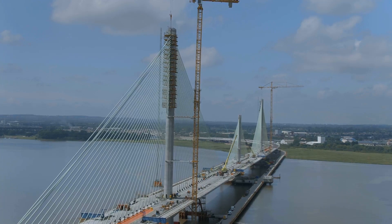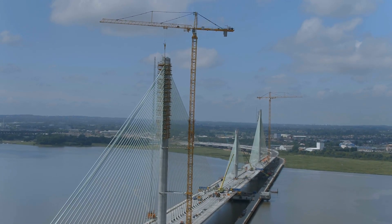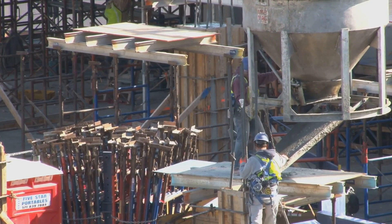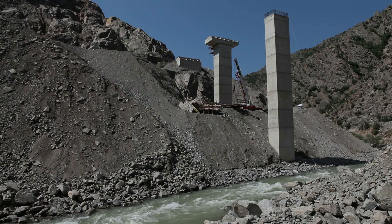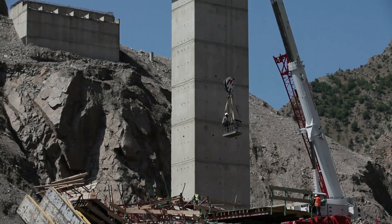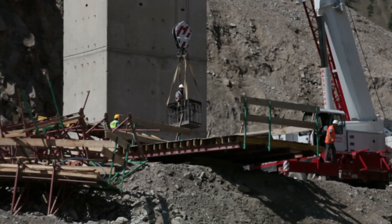Pier and abutment construction — the backbone of the beast. Piers are the massive vertical supports that rise up out of the water or ground; they carry the weight of the entire bridge deck, so they've got to be strong — reinforced concrete, steel, the whole nine yards. Then you've got your abutments, which are like the bookends of the bridge: they support the ends of the deck and connect it to the road on either side. It's like building a giant lego set, only with a lot more sweat and safety regulations.